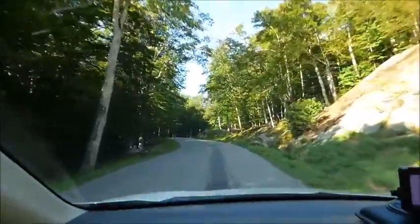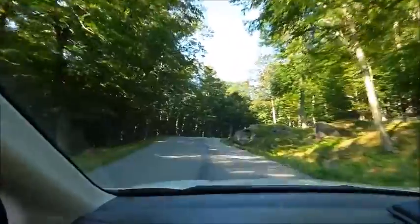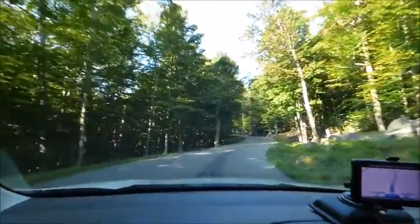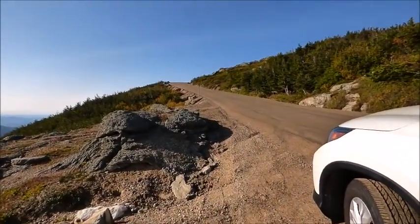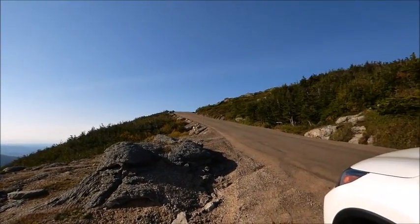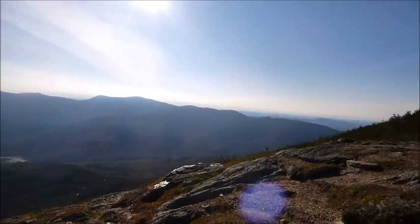I'm not going to video too much here because this would just be a waste of video. I'll see you at the six mile marker. I had to get out of the car for a minute. We're almost at 5,000 feet. You can't make one mistake on this road — you go tumbling all the way down.